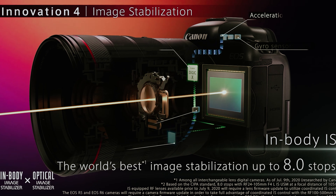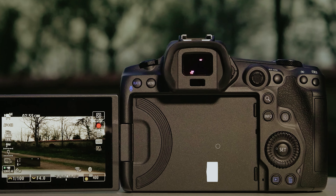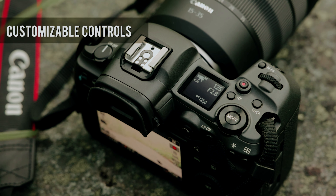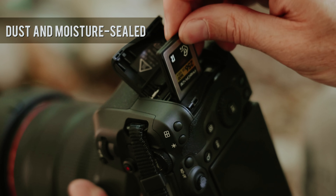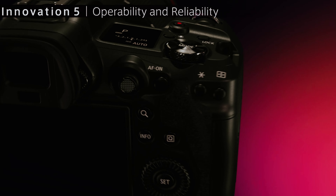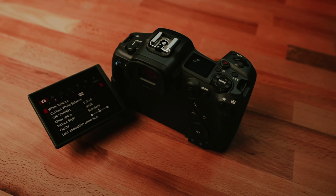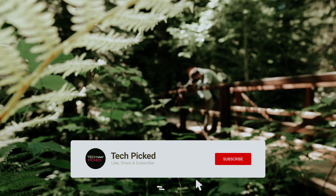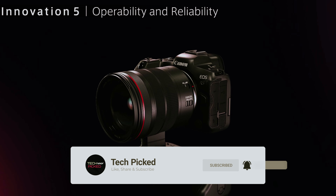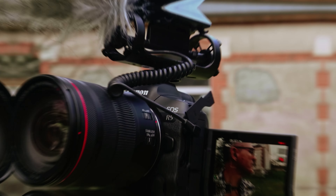The R5's capabilities extend beyond stills — record breathtaking 8K video and capture slow-motion footage at 4K 120fps, allowing you to share dynamic moments with exquisite detail. If you're accustomed to the Canon 5D series, transitioning to the R5 will feel seamless and natural. It excels even in challenging lighting situations such as wedding receptions. However, if you're primarily focused on video production, consider the EOS R5C, which is tailored for filmmakers and minimizes overheating issues during long shoots.